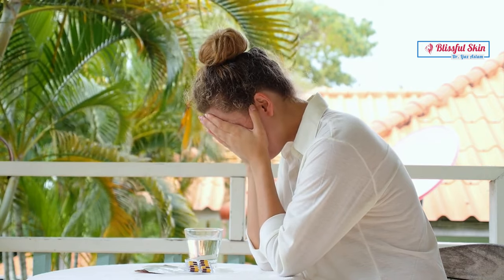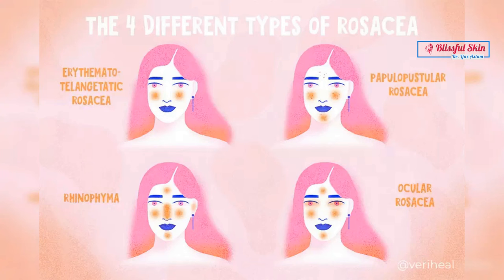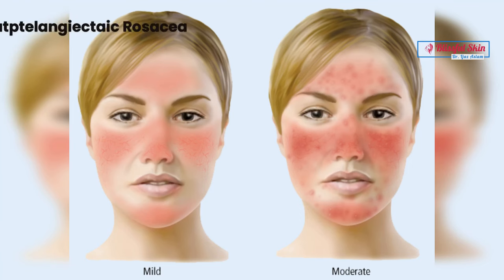There are several types of rosacea which can present with slightly different symptoms. The four main subtypes are: 1. Erythematotelangiectasic rosacea, characterized by persistent redness on the face along with visible blood vessels. 2. Papulopustular rosacea, which involves redness and acne-like bumps on the face, often accompanied by burning or stinging sensations.